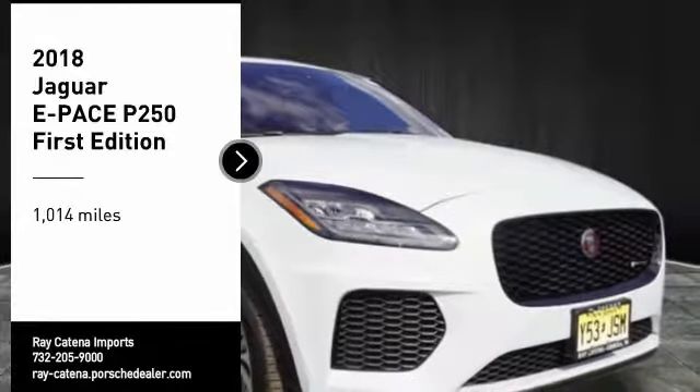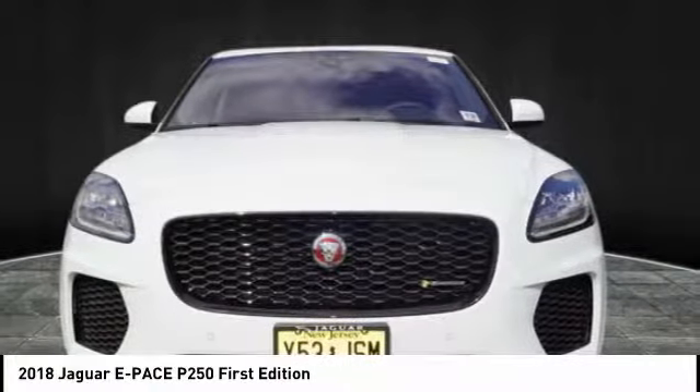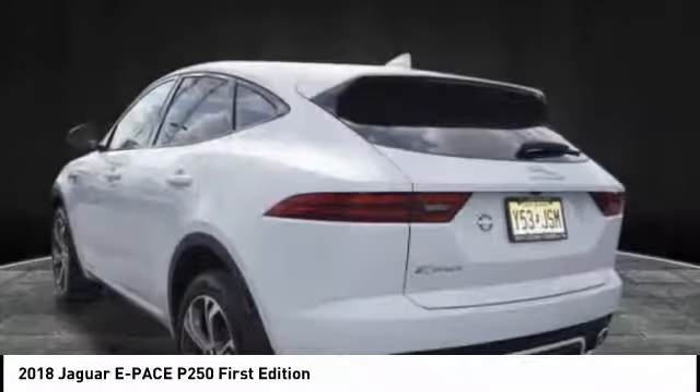Come test drive the 2018 E-PACE. The Ford EcoSport has an upgraded interior that provides you all the features you could ever want. It also offers the functionality of an SUV, but in a size where you feel in control.